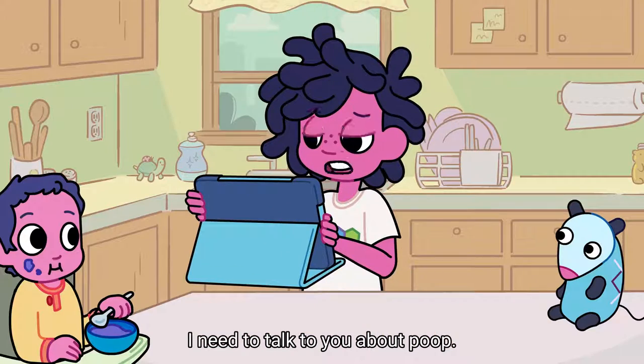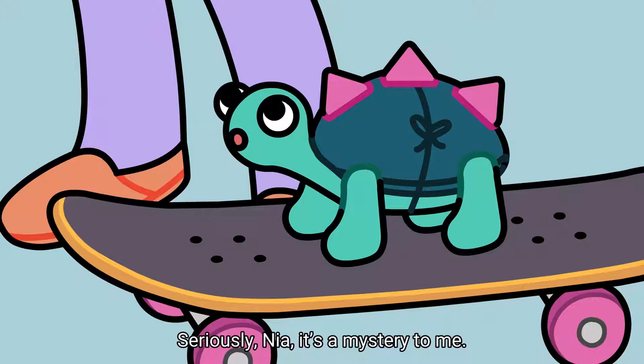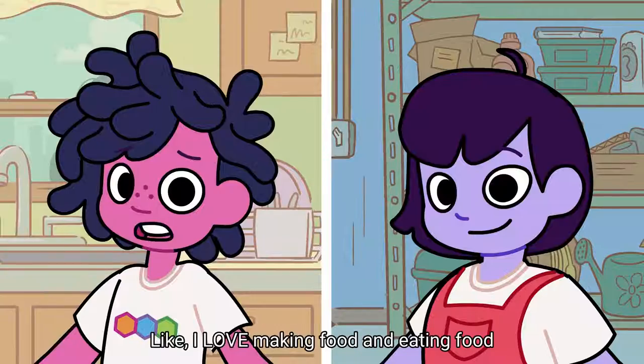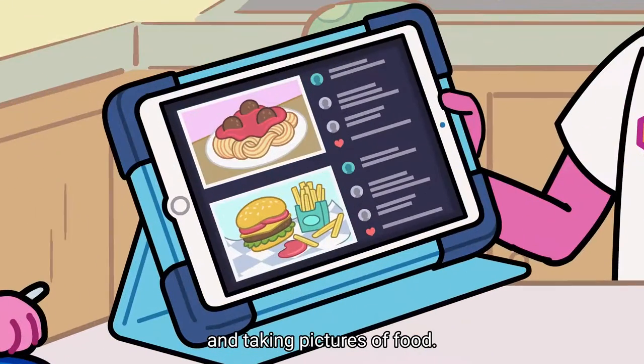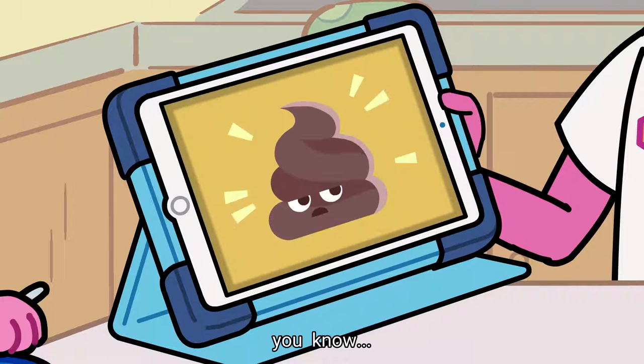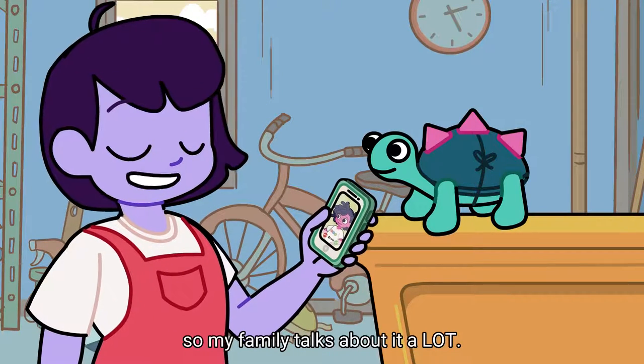Hey, Drew. I need to talk to you about poop. Well, hello to you, too. Seriously, Nia, it's a mystery to me. I love making food and eating food and taking pictures of food. But how does this beautiful, delicious food end up like, you know... poop? I love talking about poop. I have two older brothers and pet rabbits, so my family talks about it a lot.